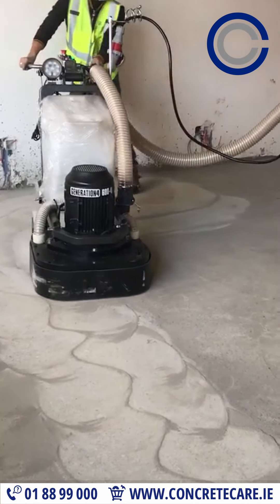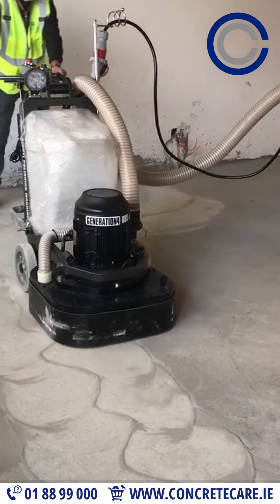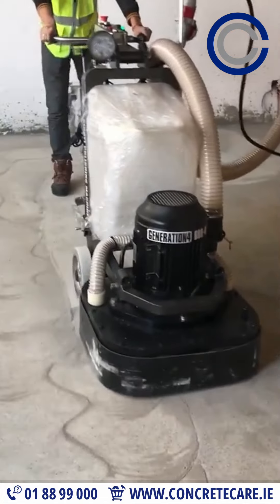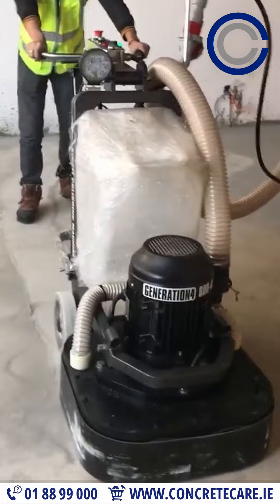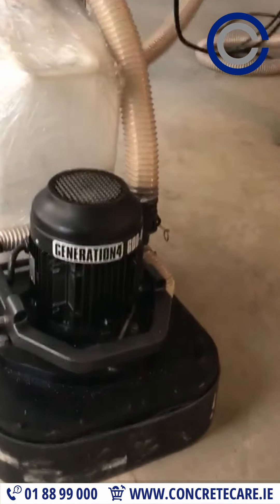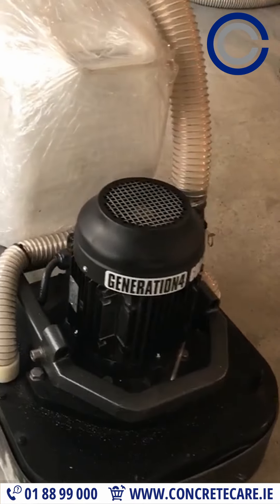Attention flooring contractors. HTG 604i is a cutting-edge machine for all your concrete grinding and polishing needs. Manufactured with precision and performance in mind, this beast is now available for sale and hire at Concrete Care.